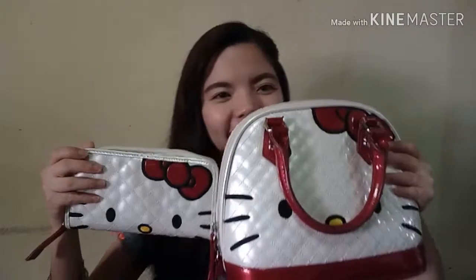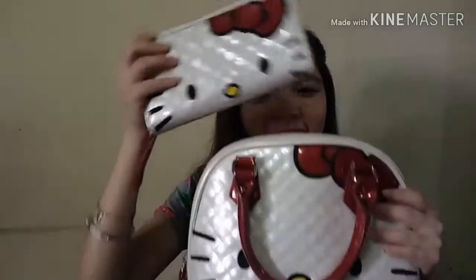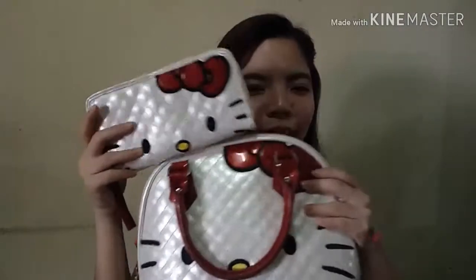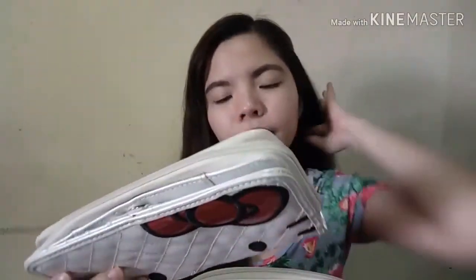Lagin natin ulit kasi hindi ko pa siya ginagamit now — iwas sa deform ng bag. Balik natin yung mga pangpasak. Next item ay Hello Kitty na Lounge Fly bag set. Meron naman ako Lounge Fly! Work, work, work. Ipon, ipon, ipon — para makabili ng gusto, once in a while, for yourself girls. Motivate din siya. So, ito yung wallet.